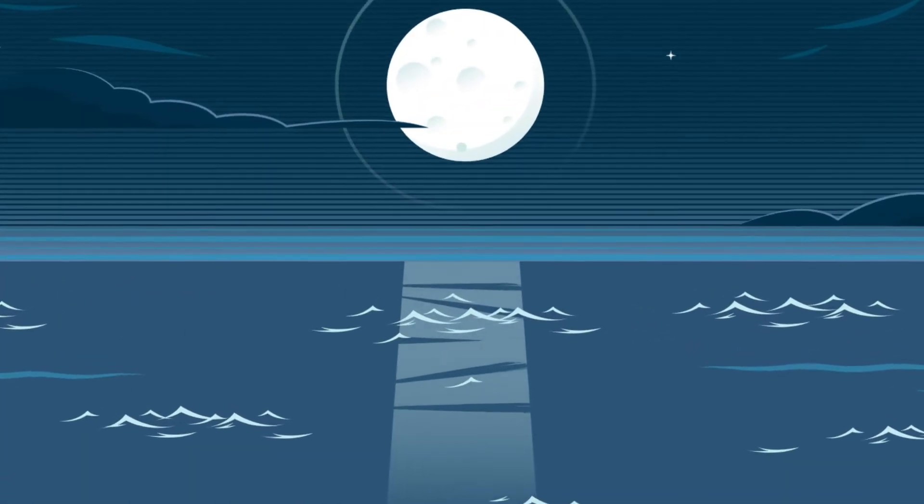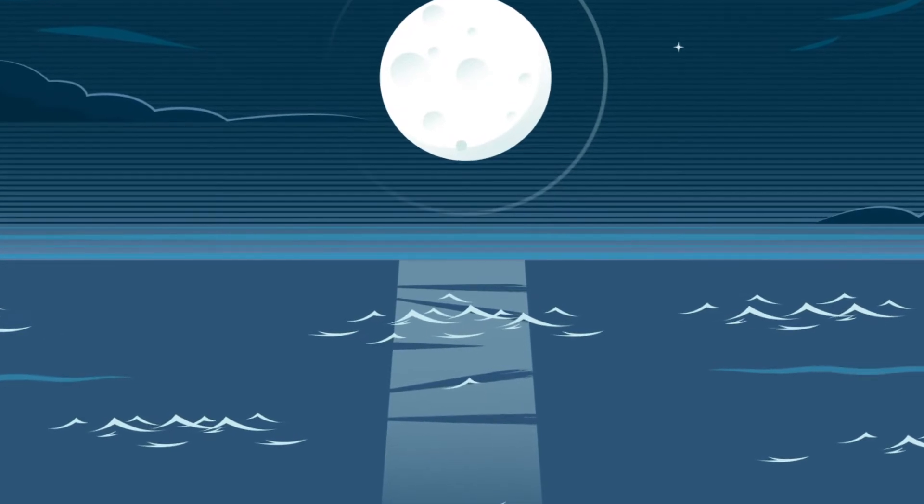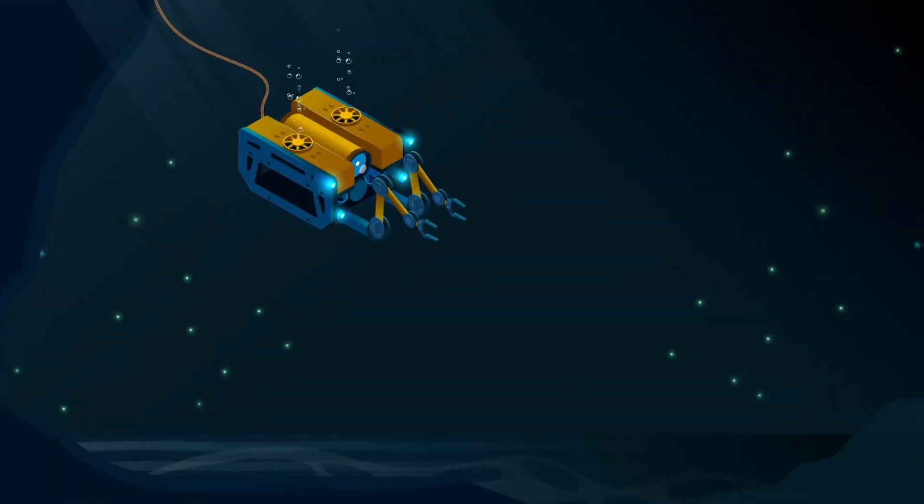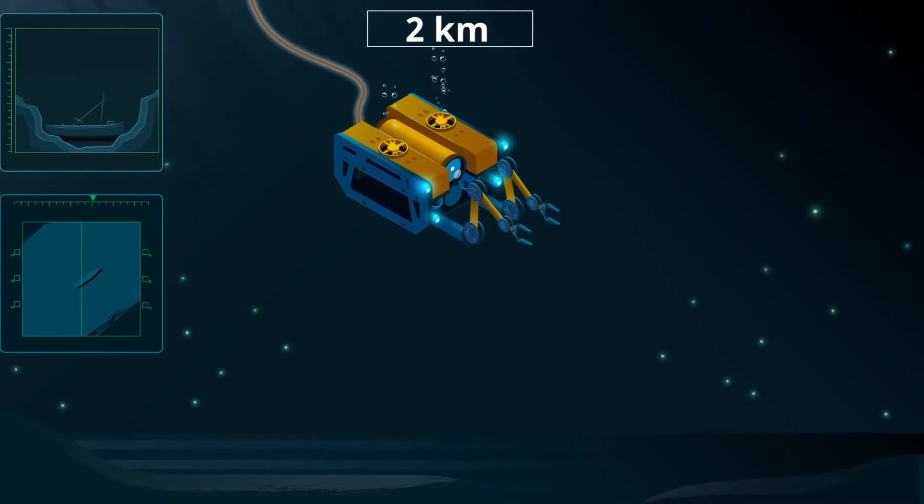It's midnight on September 16, 2017, 60 kilometers off the Bulgarian coast, and two kilometers beneath the Black Sea's surface. A remotely operated vehicle surveys the seabed, transmitting video to researchers above as it goes.